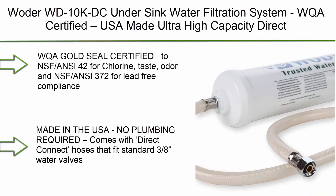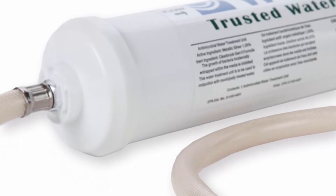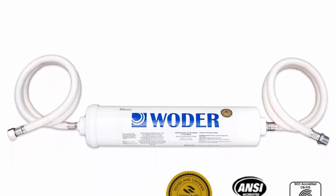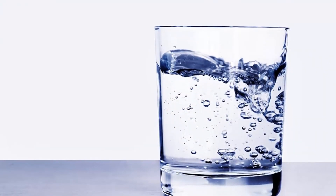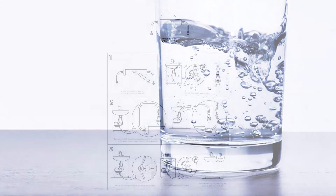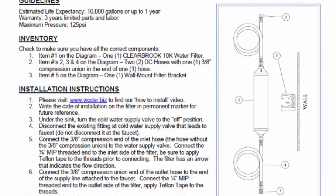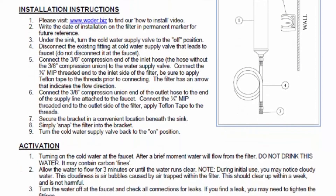Top 3: Woder WD-10K-DC Under Sink Water Filtration System, WQA certified, USA-made, ultra high capacity direct connect water filter. Removes chlorine, lead, chromium-6, heavy metals, odors, and contaminants. WQA Gold Seal certified, tested against NSF/ANSI 42 for chlorine, taste, and odor, and NSF/ANSI 372 for lead-free compliance. Eliminates 99.9% of lead, heavy metals, chlorine, chromium-6, volatile organic compounds, odors and bad tastes, mercury, and turbidity. Made in the USA, no plumbing required — comes with direct connect hoses that fit standard 3/8-inch water valves.